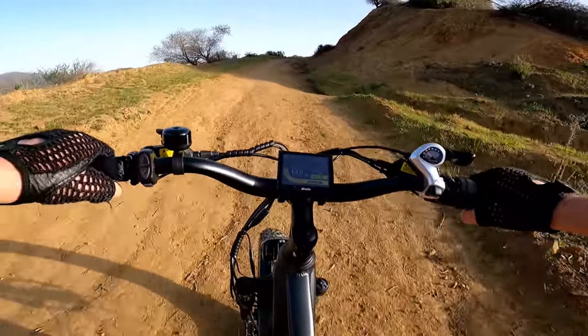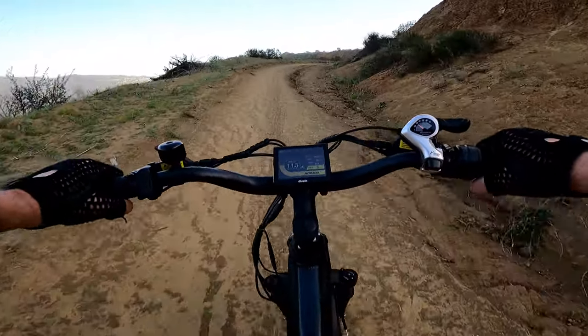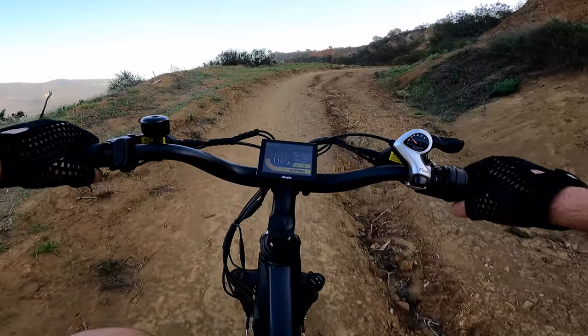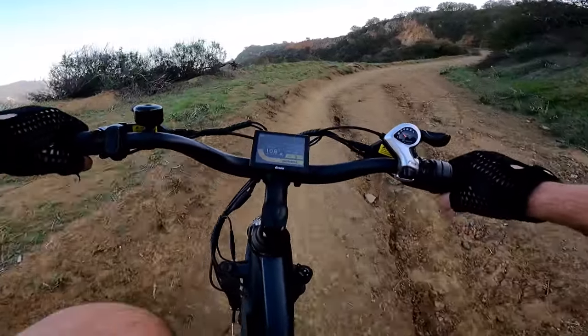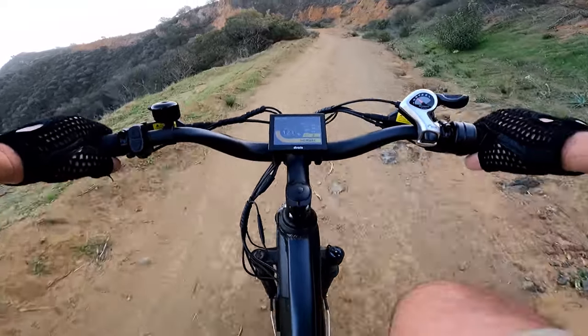It's a good mountain with a nice view. Sometimes we get fires out here. It might be too windy for the microphone — I'm using the GoPro right now.